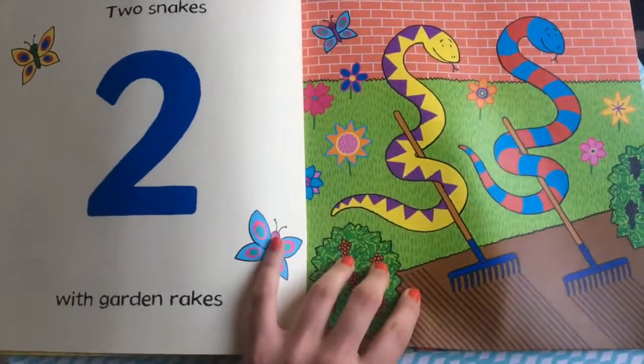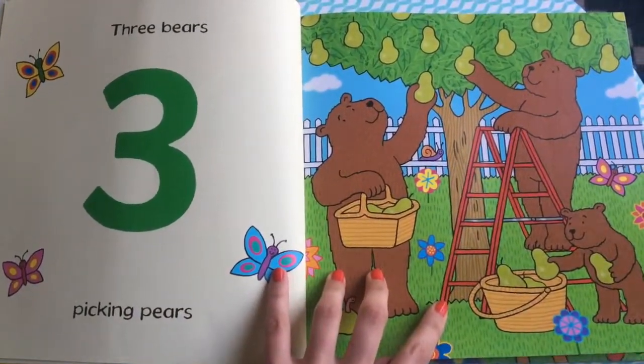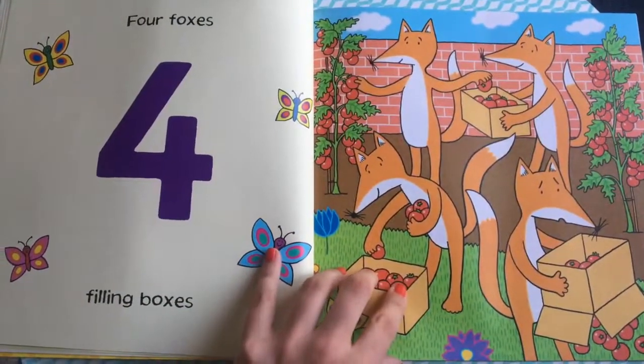Three bears picking pears. Four foxes filling boxes.